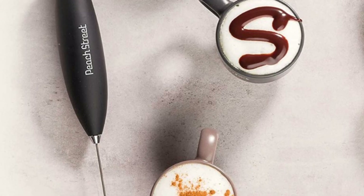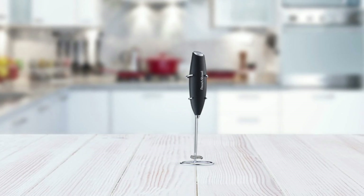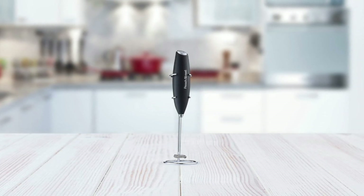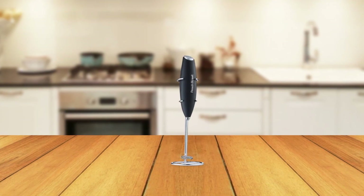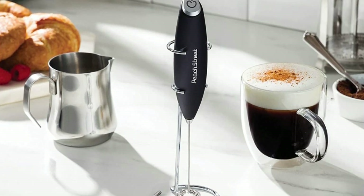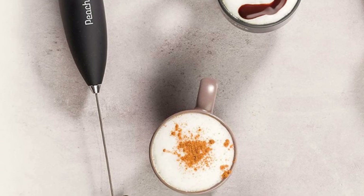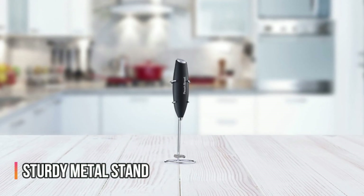Despite its powerful motor, it's designed to save power, which extends its battery life. Cleaning this milk frother is a breeze — simply turn on the machine and hold it under running warm water for a few seconds, and it's instantly clean. No scrubbing, scouring, or soaking required. This frother is not just for making coffee or tea drinks; it can also be used to mix protein powder into your beverages or beat eggs for scrambled eggs or eggnogs. Its sleek design features a slender and sophisticated appearance, and a sturdy metal stand that lets it rest independently on a flat surface.